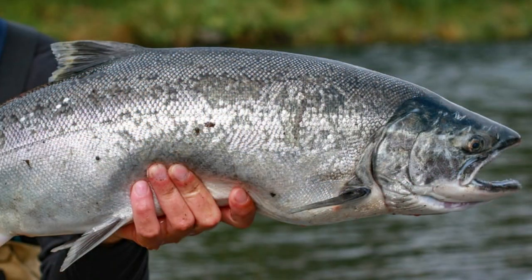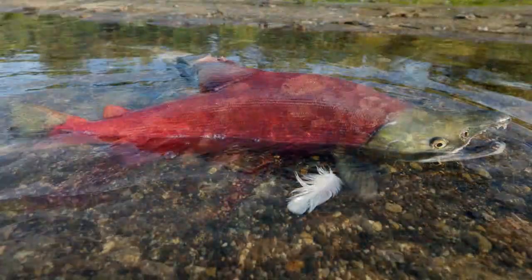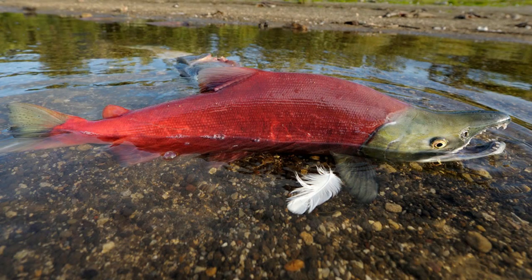2. Coho Salmon, known as Silver Salmon, are recognized for their bright silver skin and acrobatic leaps. 3. Sockeye Salmon, also called Red Salmon, are known for their vibrant red flesh and significant migrations.